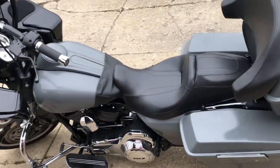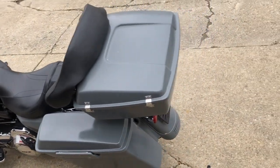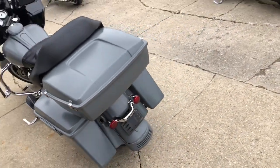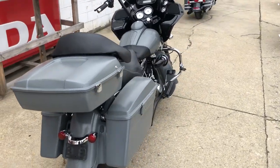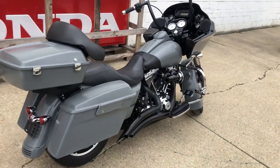This thing is ready to ride. Don't let the miles scare you on this one. You can own it for $89.99. Give us a call: 810-648-9500. Thank you.